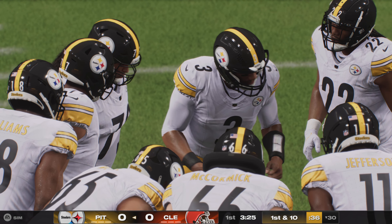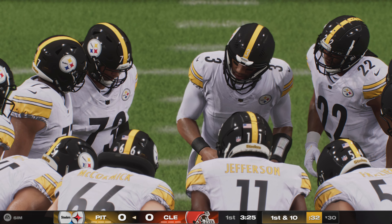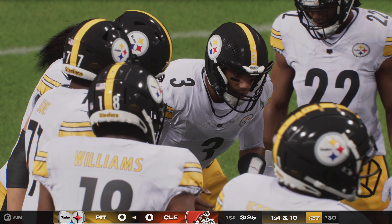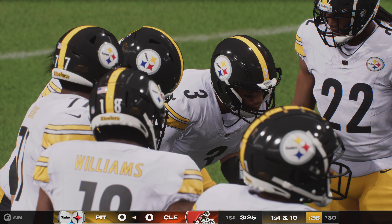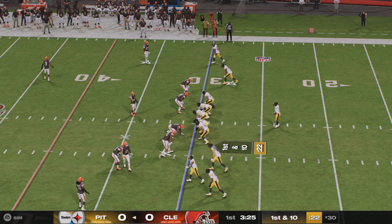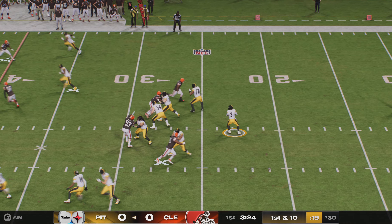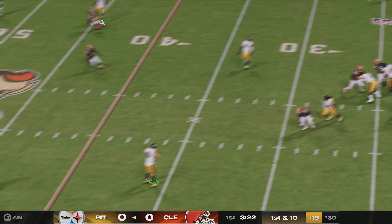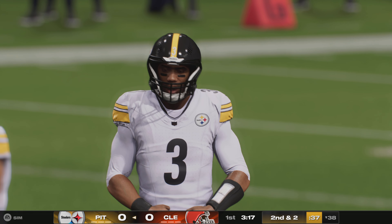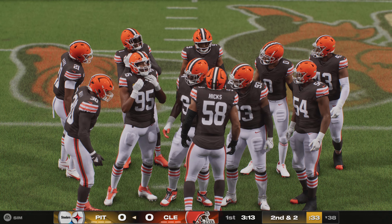Pittsburgh retakes the field for their second offensive possession after a three-and-out on the first drive. They should have a better opportunity now — the nerves should be settled. That first series, everybody goes out with a little extra motion. Now they get a chance to go back out and play as best they can. You almost get a mulligan on that first drive — nothing big happened, but you didn't commit any mistakes either.